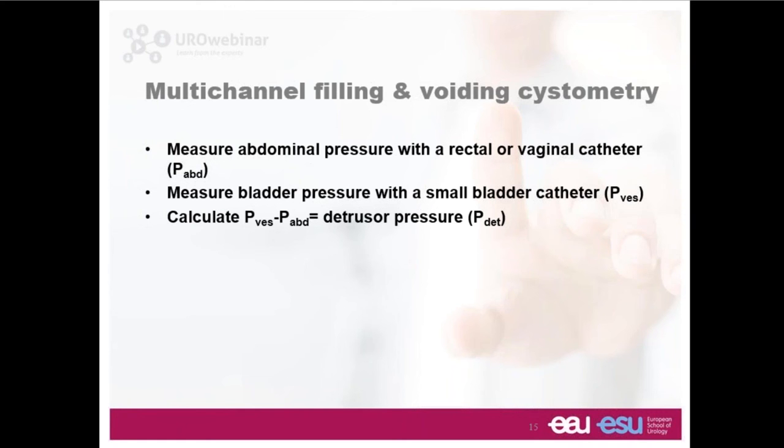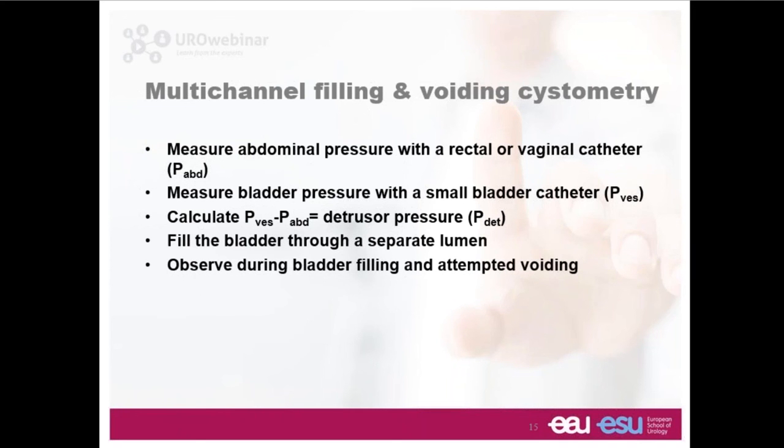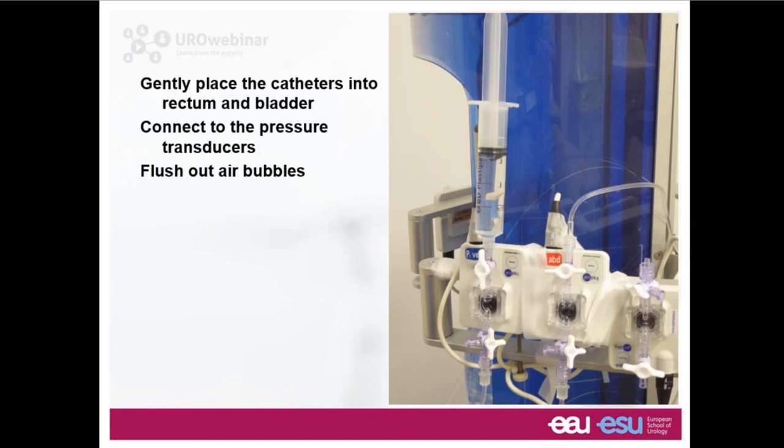After the free flow rate comes the conventional invasive urodynamic test. This involves measuring abdominal pressure through the anus or vagina, and bladder pressure, which is generally urethral but could be suprapubic. A computer runs all the time subtracting the abdominal pressure from the vesical to give us an impression of detrusor pressure — the generated force from the muscle of the bladder wall. We use a separate channel to put fluid into the bladder and ask the patient to report sensation as we fill, then give permission to void, enabling us to measure pressure and flow.